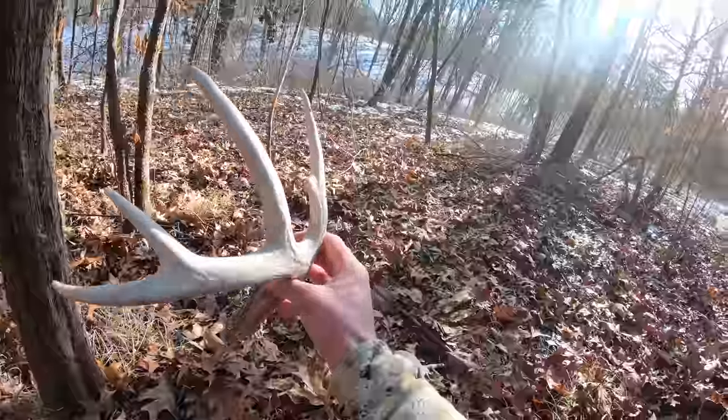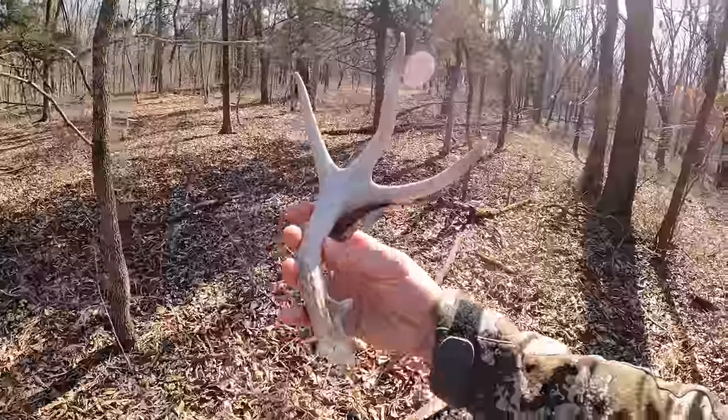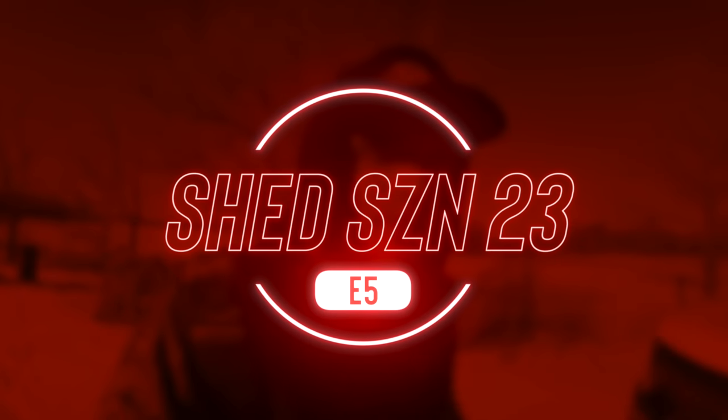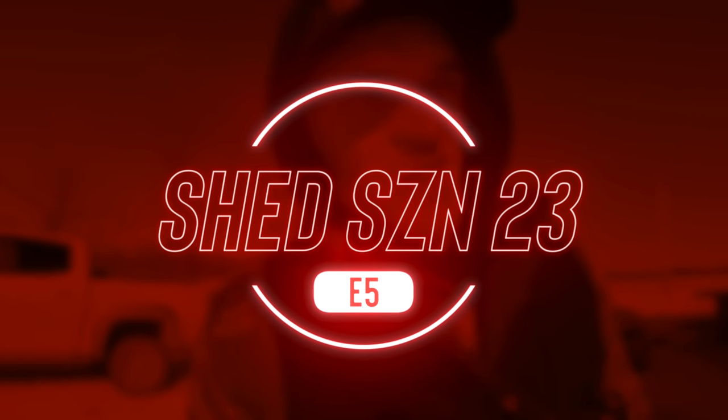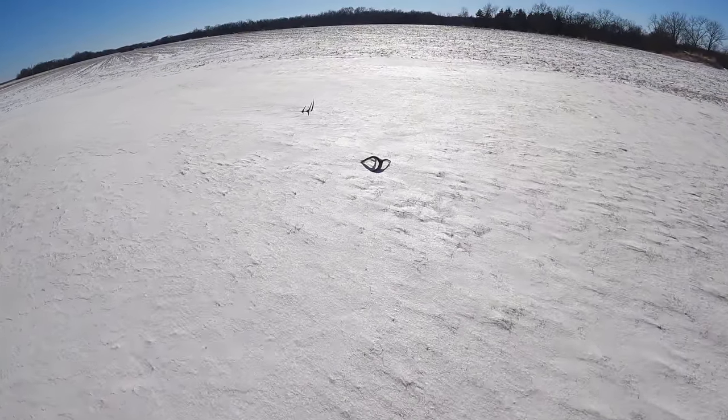Let's get into this week's video. About to head out for another day of shed hunting. There was a pretty big snowstorm that came through yesterday, but luckily the areas that I like to shed hunt didn't get hit too hard. I put some sheds out yesterday to see how much the snow would impact them.